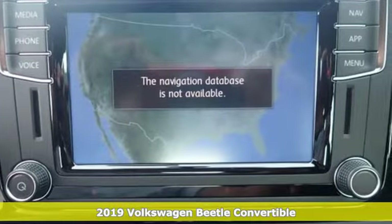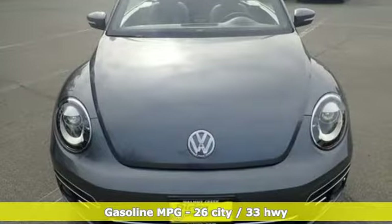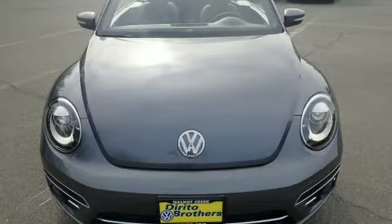Features include streaming audio, power heated mirrors, front heated leather bucket seats, rear parking sensors, and wireless phone connectivity.